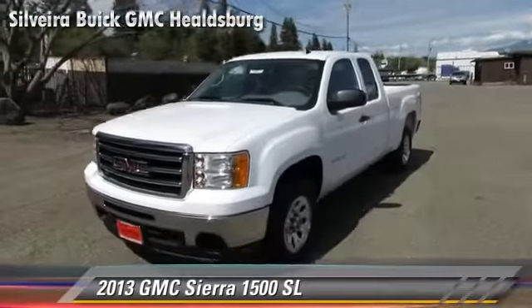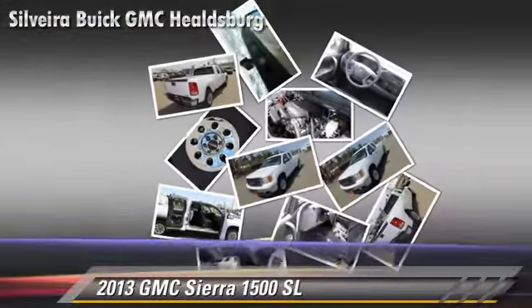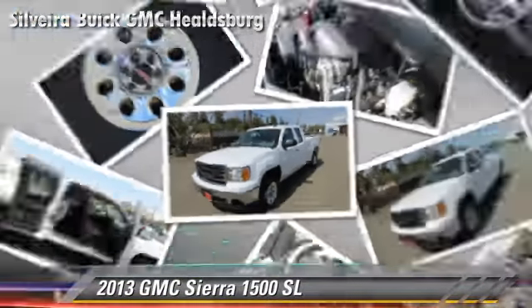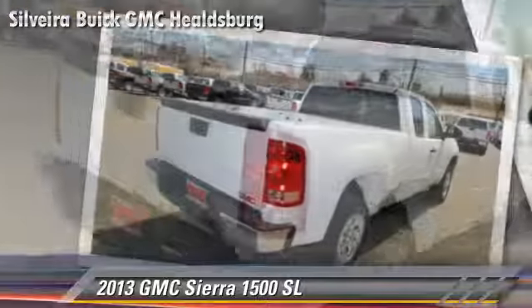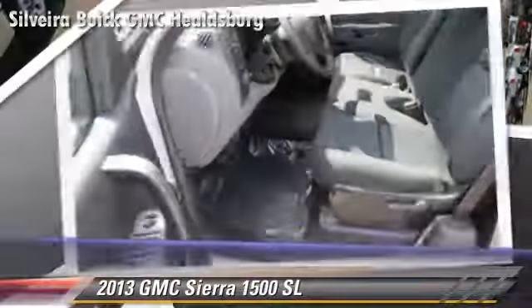The 2013 GMC Sierra 1500SL is a pickup truck powered by a 4.8 liter V8 engine with a 4-speed automatic transmission with overdrive. This rear-wheel drive pickup truck gets up to 19 miles per gallon.